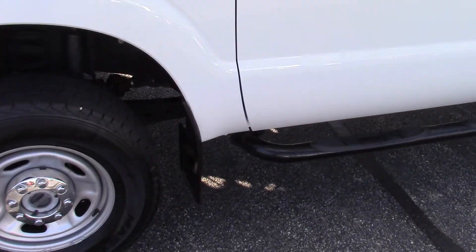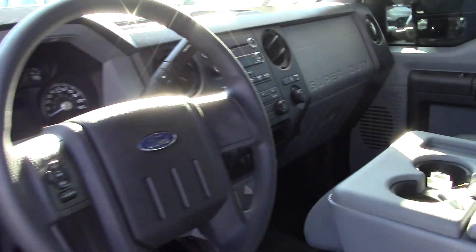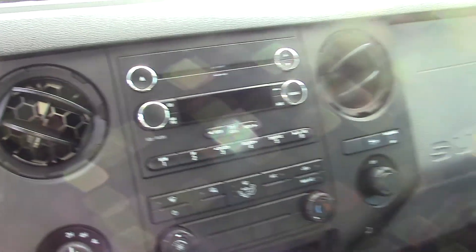The previous owner took really good care of it. Tires are in good shape on it. This is a certified pre-owned, so it comes with our one year, 100,000 mile Bill Estes powertrain warranty. It does have the gray vinyl interior as well as vinyl floors.